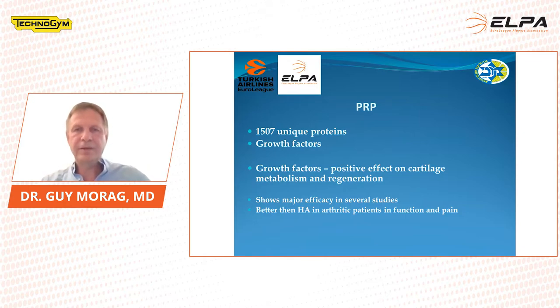PRP is platelet-rich plasma. We take blood from the patient, put it in the centrifuge, and after five to ten minutes we have plasma with approximately 1,500 unique proteins with growth factors. The growth factors have a positive effect on cartilage metabolism and regeneration. It shows major efficacy in several studies and is better than hyaluronic acid in arthritic patients in function and pain. These are not arthritic patients, but we have good evidence that it can help cartilage changes.